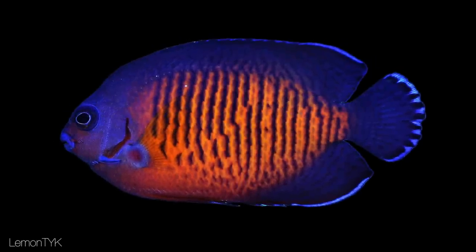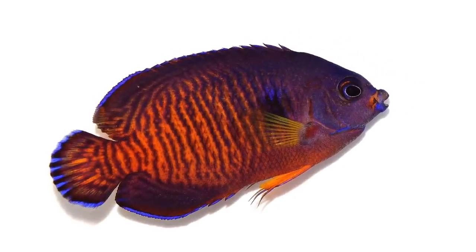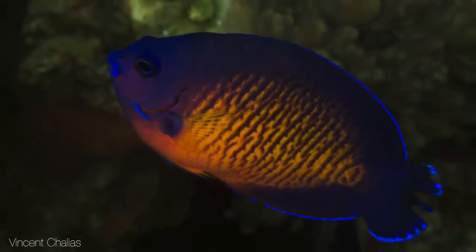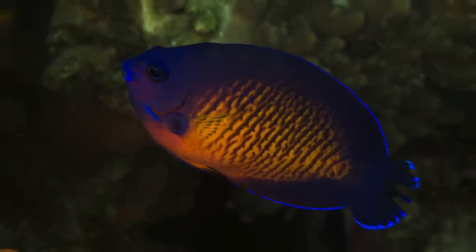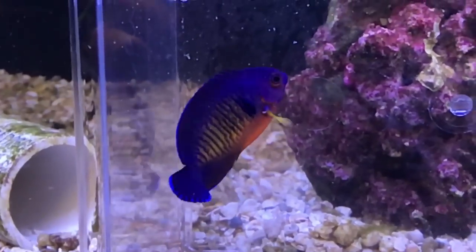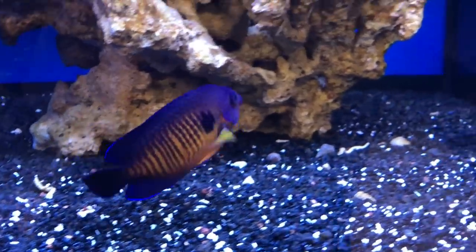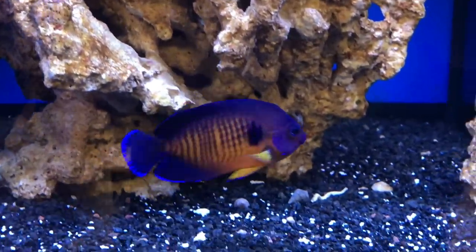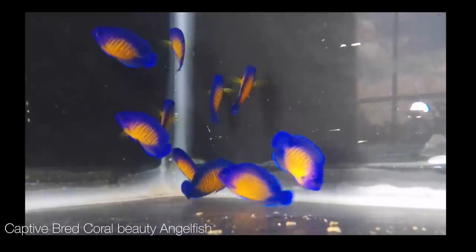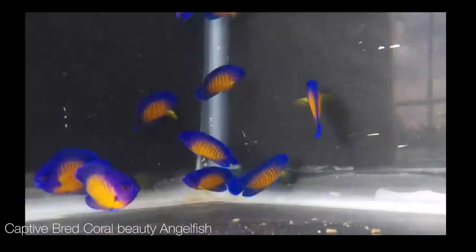The Coral Beauty Angelfish is one of the most beautiful small fishes on the reef. Its purple color ranges from deep blue to magenta, with rippling bars that contrast boldly with its golden orange body color. These features make Coral Beauties one of the most popular fishes for saltwater aquariums. Each year, thousands of these fish are collected from the wild for home aquariums from the wider Indo-West Pacific. But the Coral Beauty Angelfish you see here are special because they were captive bred by Biota Palau and they have never been in the ocean.